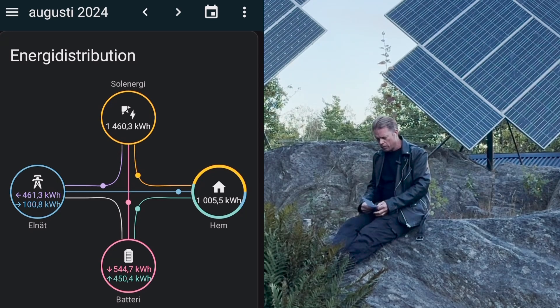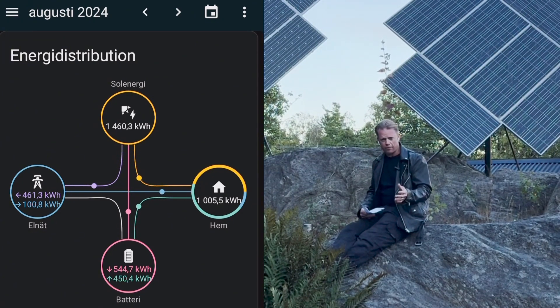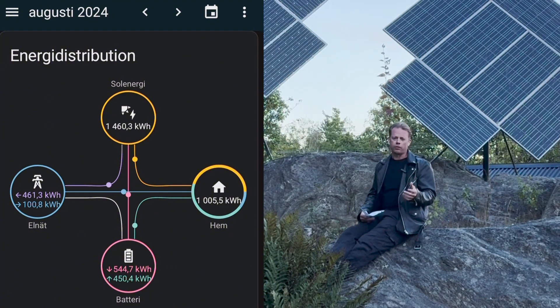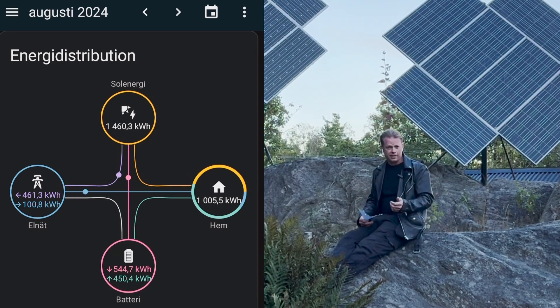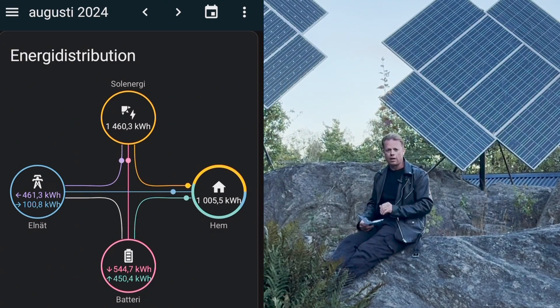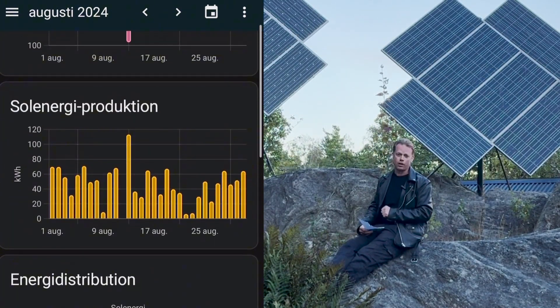Then we come to August. I produced 1460 kilowatt hours. I charged my battery with 544 kilowatt hours and I consumed 1005 kilowatt hours. I exported 461 kilowatt hours and I imported 100.8 kilowatt hours.